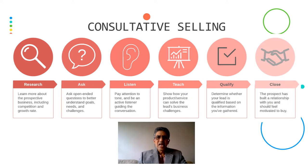Third is consultative selling. Here, you have to be a consultant. You do a lot of research, learn more about the prospective business including the competition and the growth rate. You have to ask open-ended questions to better understand the goals, needs, and challenges. Listen, pay attention to the tone, and be an active listener guiding the conversation. The 80-20 rule: speak less and listen more.